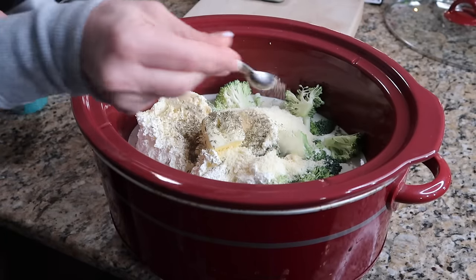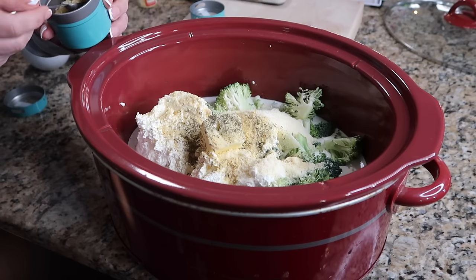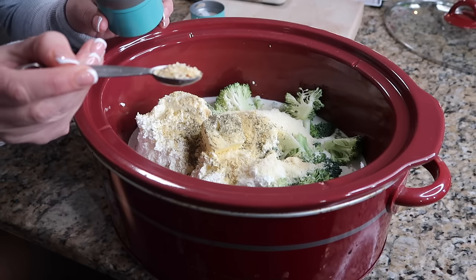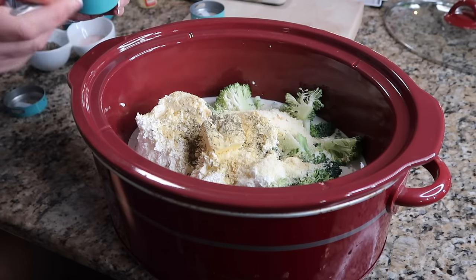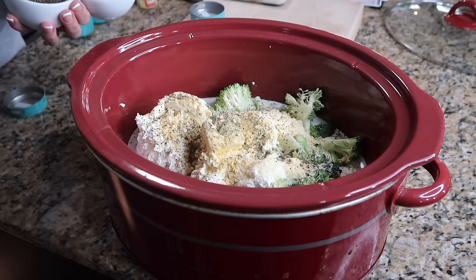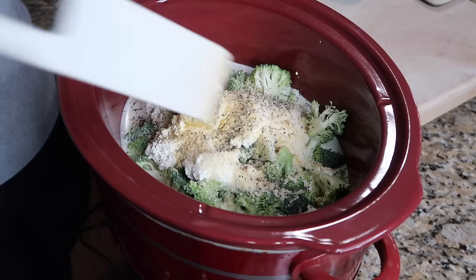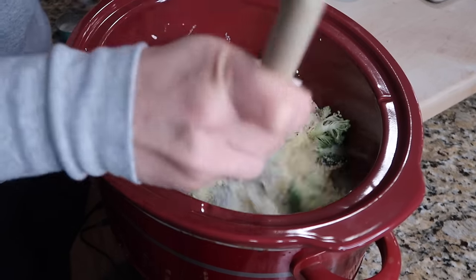We're going to do half a teaspoon each of garlic powder, thyme, and ground mustard. And then a full teaspoon of chopped onion. We're also going to do a generous sprinkle of pepper and a little bit of salt — we'll definitely taste this later for seasoning, so it's just a little sprinkle of each for now. Give this a mix, and then this is going to go on high heat for two and a half hours. It could not be any easier — dump and go at its finest.